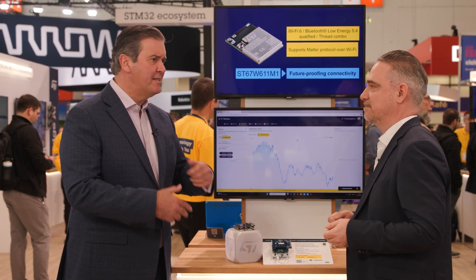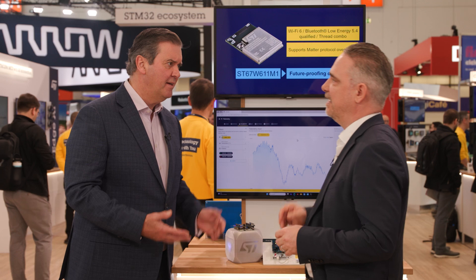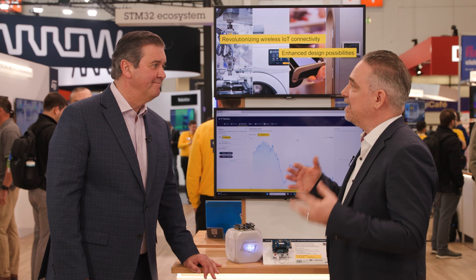Speed to market is the crucial factor. But it's more than just integration and certification — it's also security. On this module we have hardware security, hardware accelerators, and the module itself is PSA level 1 certified. That means out of the box you have the security certification covered.